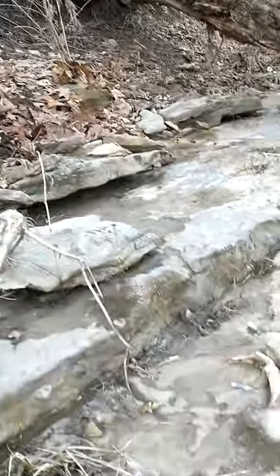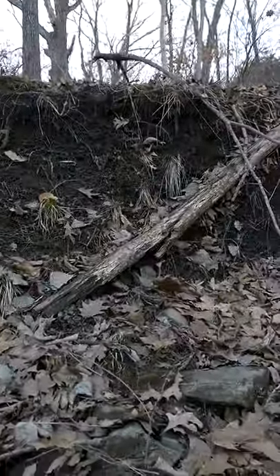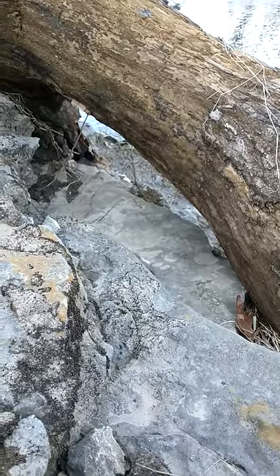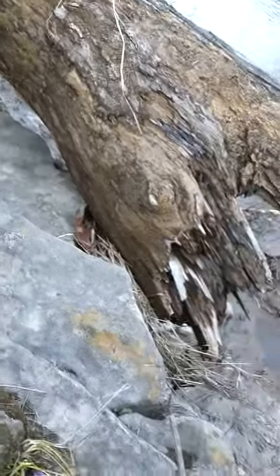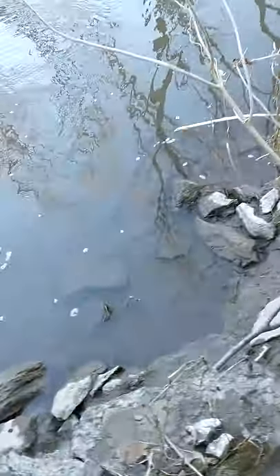Looking at these nice sedimentary bluffs, you can see there's quite a lot of topsoil here in the Midwest. Right here — all these little fossils. Let me find a good one to show it.